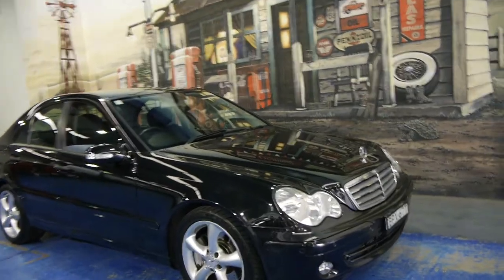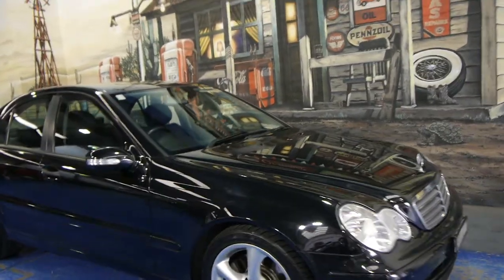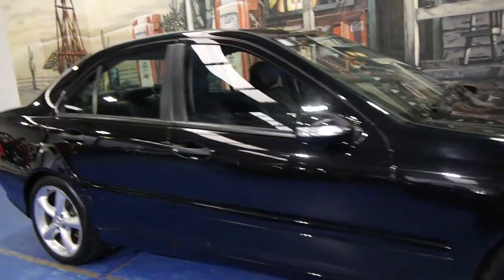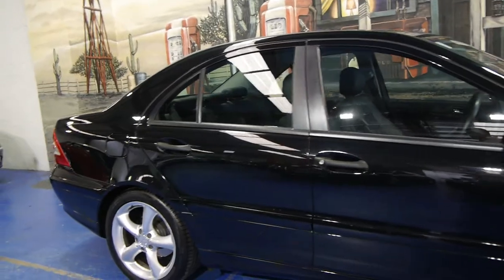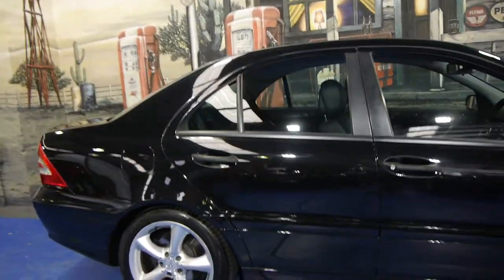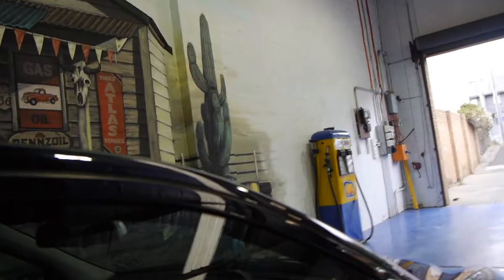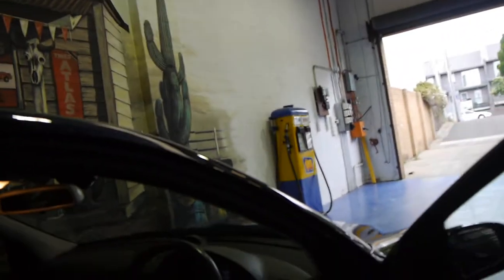Today we have for you a 2005 Mercedes-Benz C180 Compressor Sport. The sports were quite expensive when they were new and they came with a list of extras including bigger alloy wheels, much bigger brakes which are ventilated on the front, a sports steering wheel, a sports gear shift, and even the sports pedal similar to that on an AMG Mercedes-Benz.